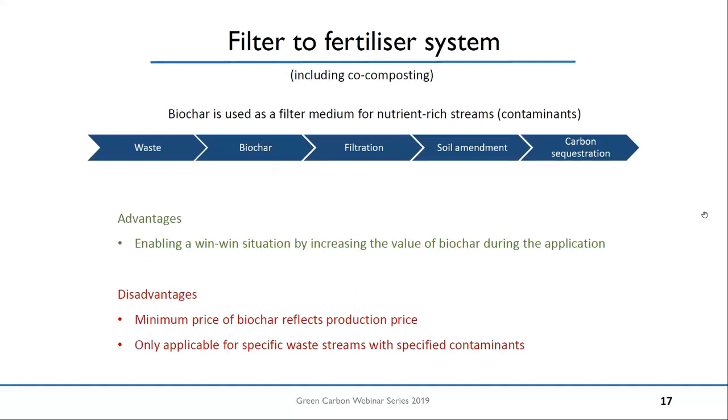Then there's the last system: the filter-to-fertilizer system, which means you use a biochar as a filter medium for some nutrient-rich waste streams — for example, wastewater. You filter out the contaminant, for example phosphorus or nitrogen. If you change the environment of your biochar — you take your filter out, put it into soil — the former contaminant becomes a nutrient, which is a win-win situation: you decrease the contaminant in one situation, change the environment, and then you have a nutrient-enriched biochar in the other environment. However, we still cannot get cheaper than the production price with the minimum price of biochar. The production price is still the main obstacle for biochar to be used at large scale, and additionally, it's only applicable for specific waste streams.